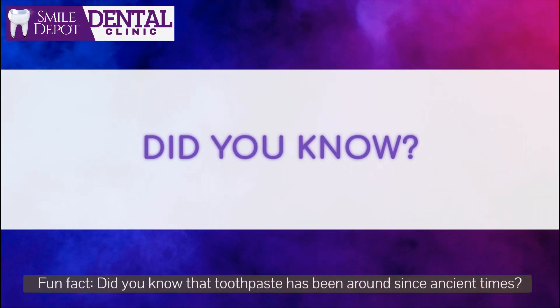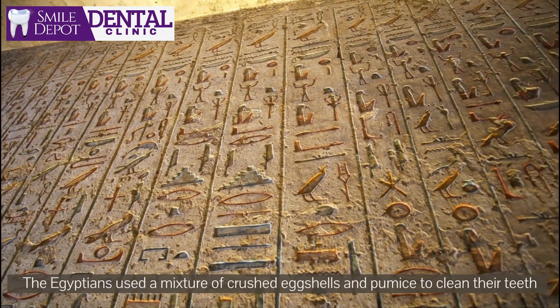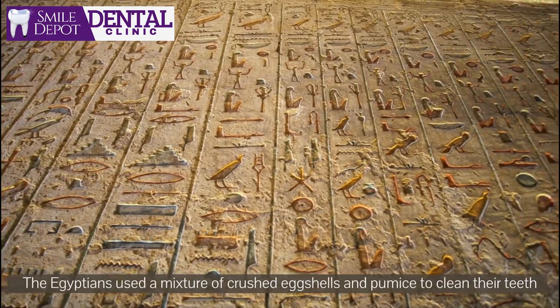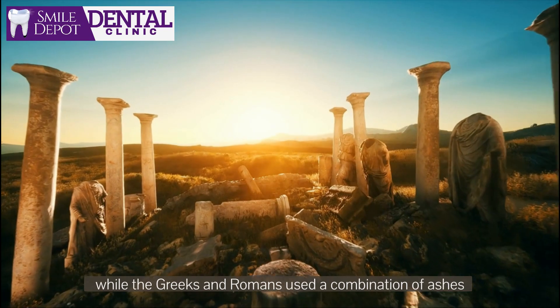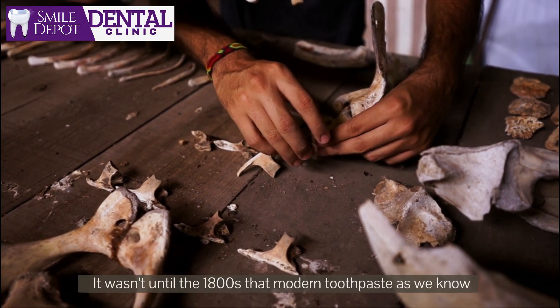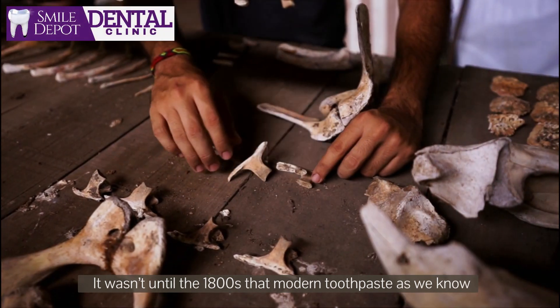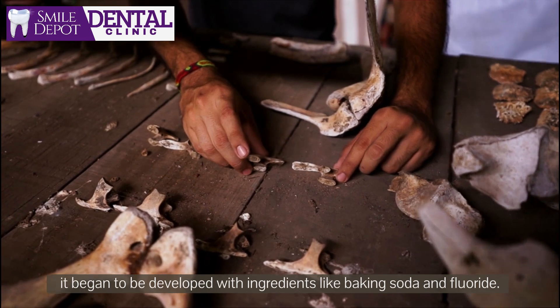Fun fact: did you know that toothpaste has been around since ancient times? The Egyptians used a mixture of crushed eggshells and pumice to clean their teeth, while the Greeks and Romans used a combination of ashes, ground up bones, and oyster shells. It wasn't until the 1800s that modern toothpaste began to be developed with ingredients like baking soda and fluoride.